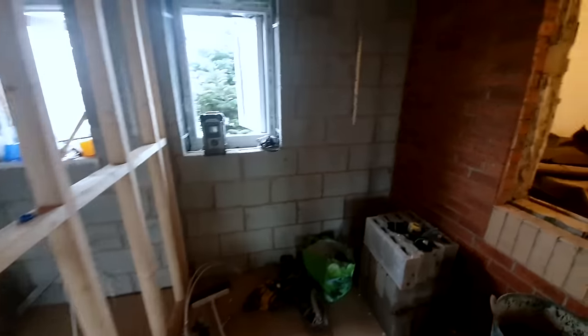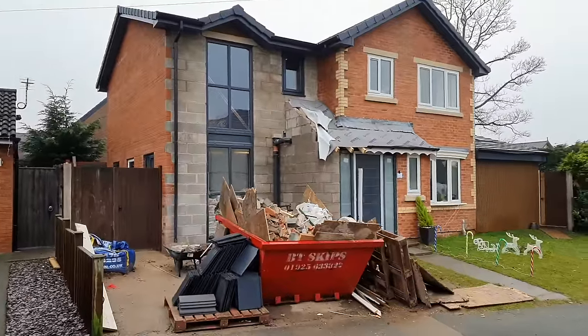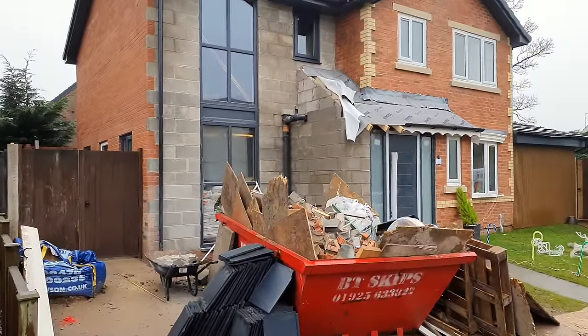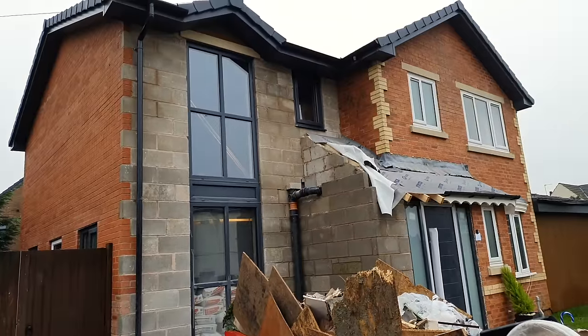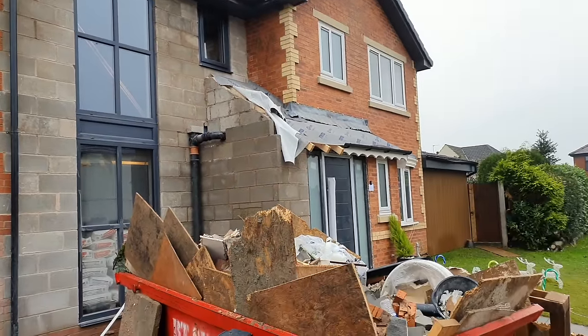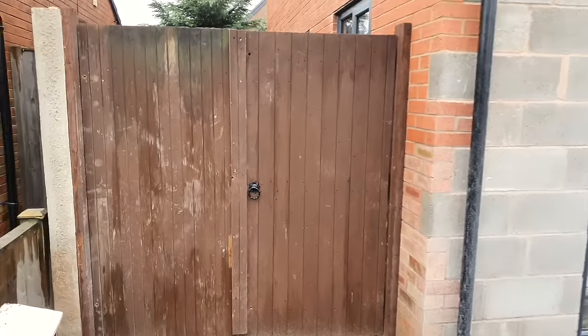We've taken the window out there in the back into the old little box bedroom. And look — the Christmas decorations are up, so we got watertight just in time. The builders can't be frozen outside.